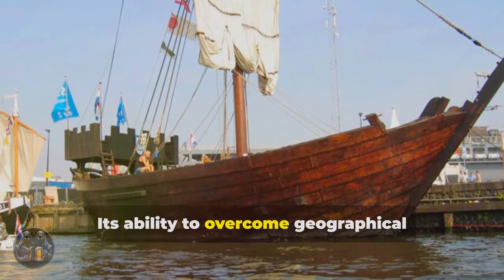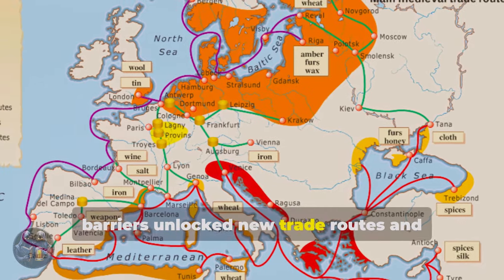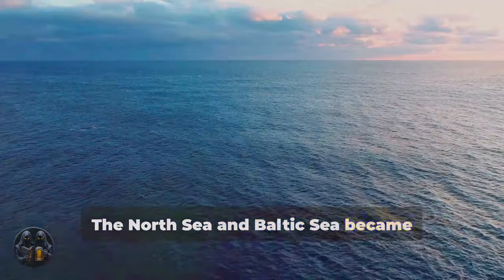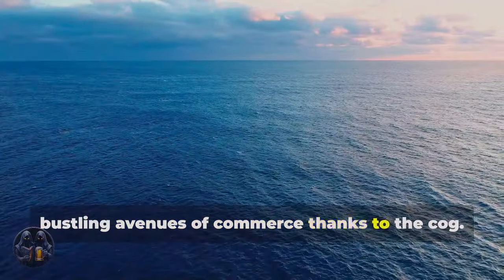Its ability to overcome geographical barriers unlocked new trade routes and fueled economic growth. The North Sea and Baltic Sea became bustling avenues of commerce thanks to the cog.